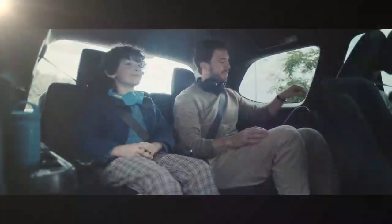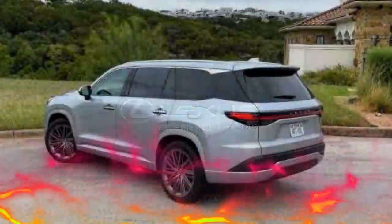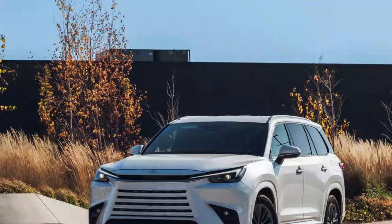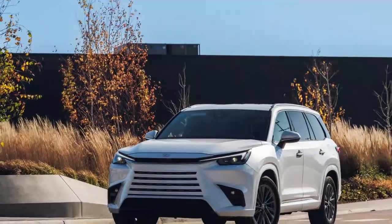The combined output is an impressive 404 horsepower. Despite weighing in at 5,367 pounds — 248 pounds heavier than the hybrid TX 500H, and 940 pounds more than the non-hybrid front-wheel drive TX 350 — the flagship TX 550H+ still outpaces them both. It rockets from 0 to 60 miles per hour in just 5.2 seconds.